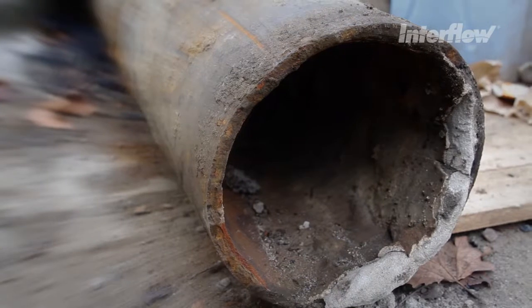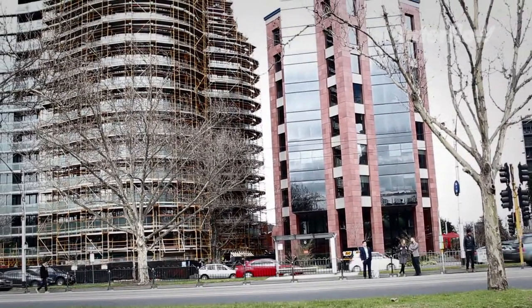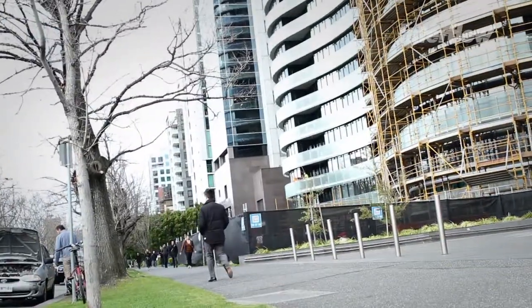This water main was laid in 1880 and has been the conduit for fresh water supply to the inner southeastern suburbs of Melbourne for over a century.